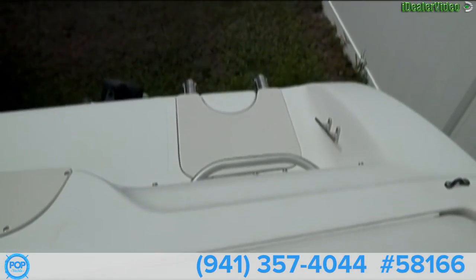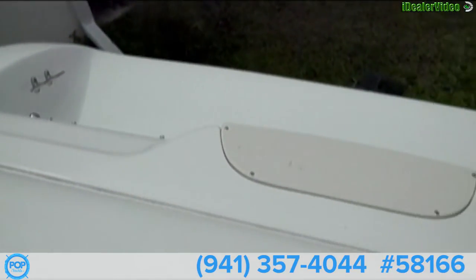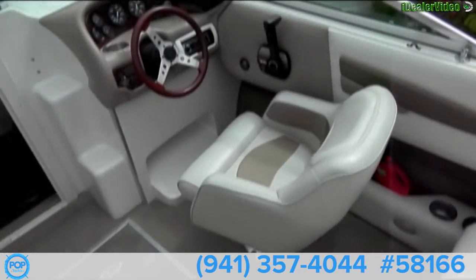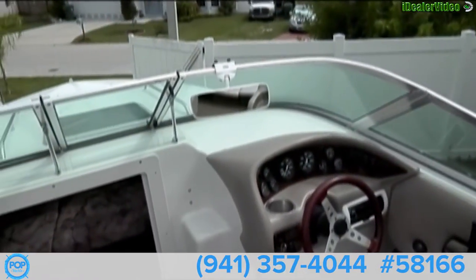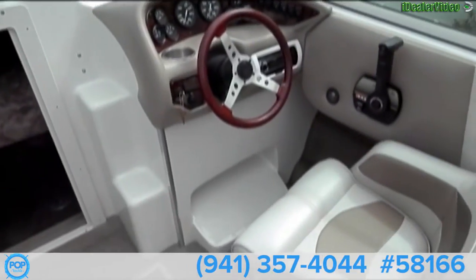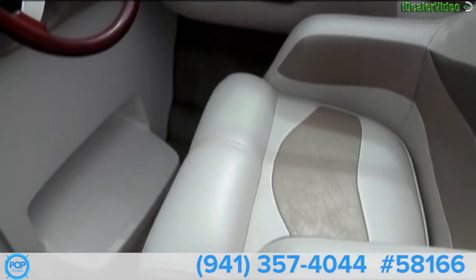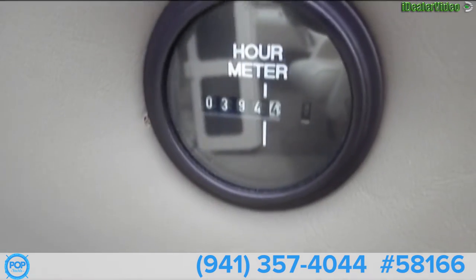Handrail and swim ladder. The transom — a little bit of a transom deck gives you a small swim platform. We have a rear view mirror. And we do have our working hour meter, currently at 394.4 hours.